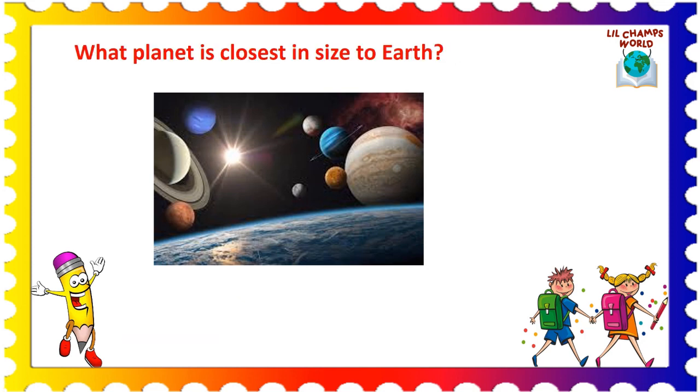Third question is: what planet is closest in size to Earth? Options are: A. Earth, B. Mars, C. Saturn, and D. Venus.